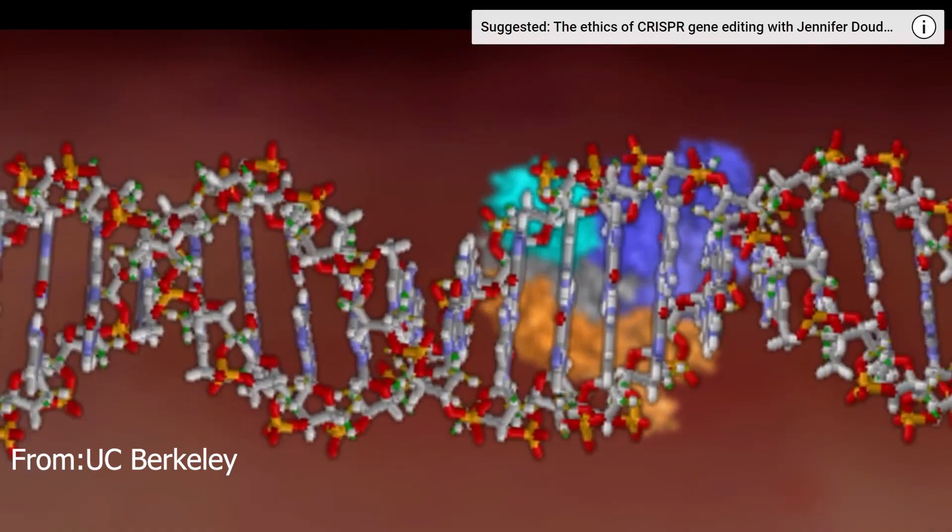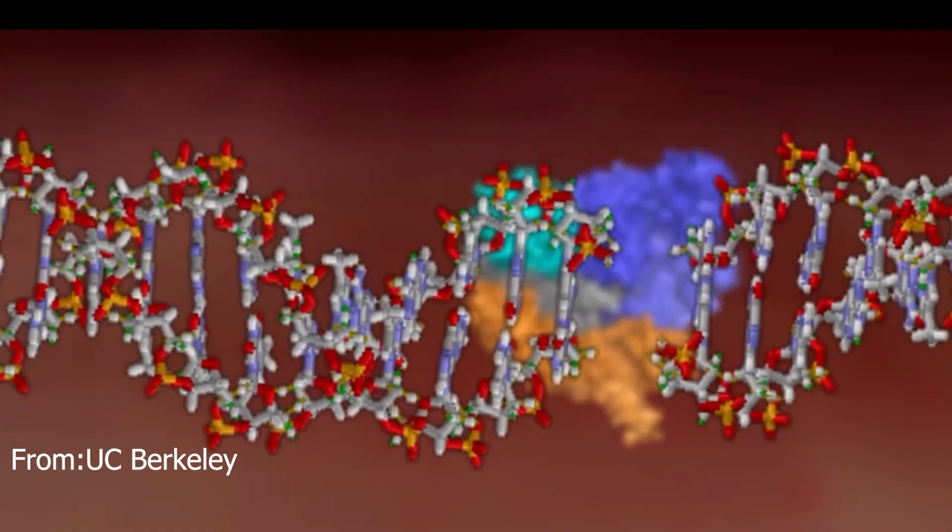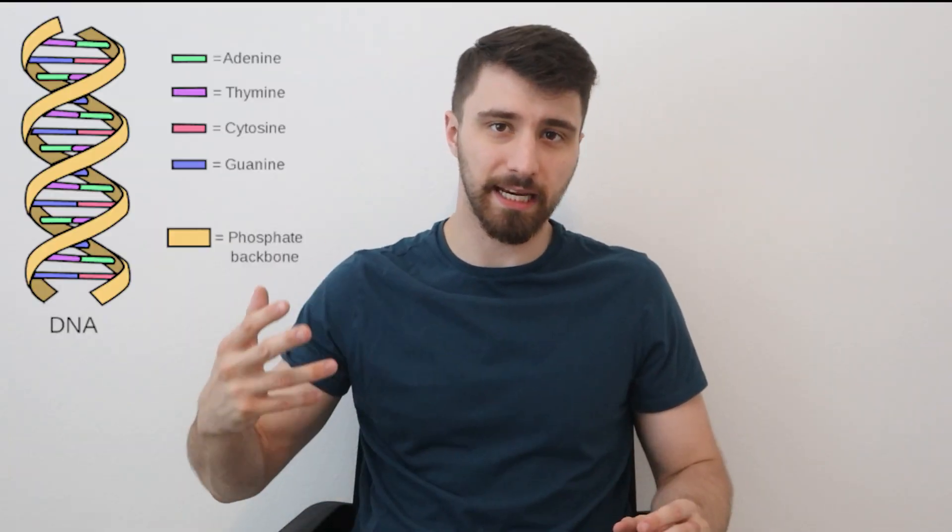CRISPR is essentially a gene-editing tool — almost like a scissor. It goes into the human code of nucleotides (A, T, G, C) and makes insertions or deletions in DNA strands. By editing these strands, the genes — the instructions of the body — produce changes, and researchers have been using this to discover cures for diseases.